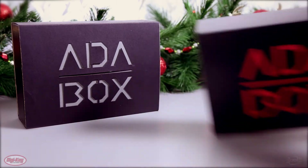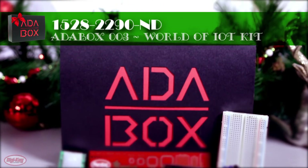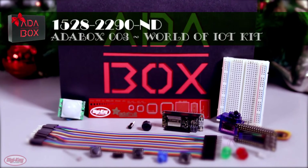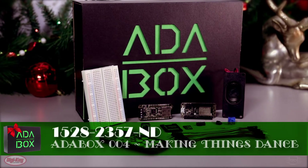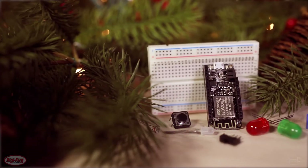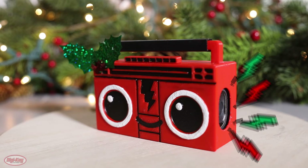With the help of a couple Adabox kits, I could recreate my favorite 90s holiday movie party scene. Using the Adabox 003 World of IOT, I can control the lights in my house with my smartphone. From the 004 Making Things Dance Kit, I'll use the Feather Huzzah to make everybody dance and crank up those holiday jams.